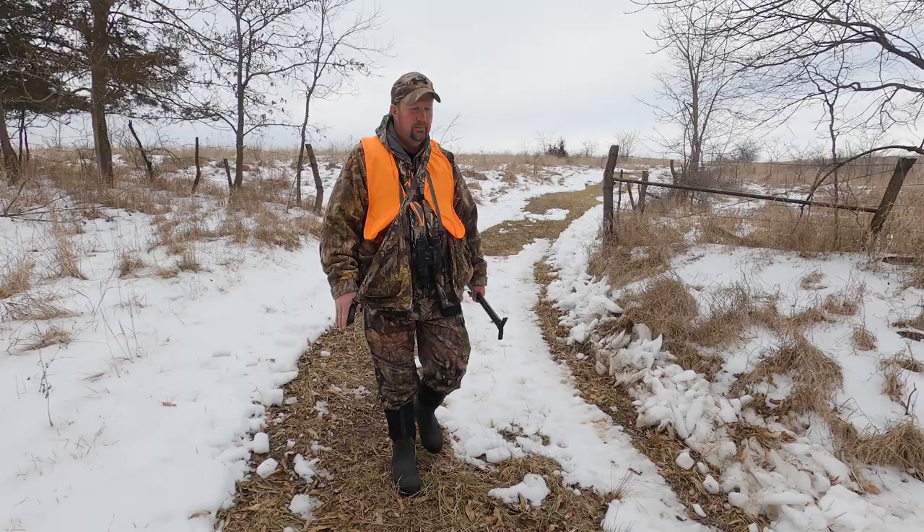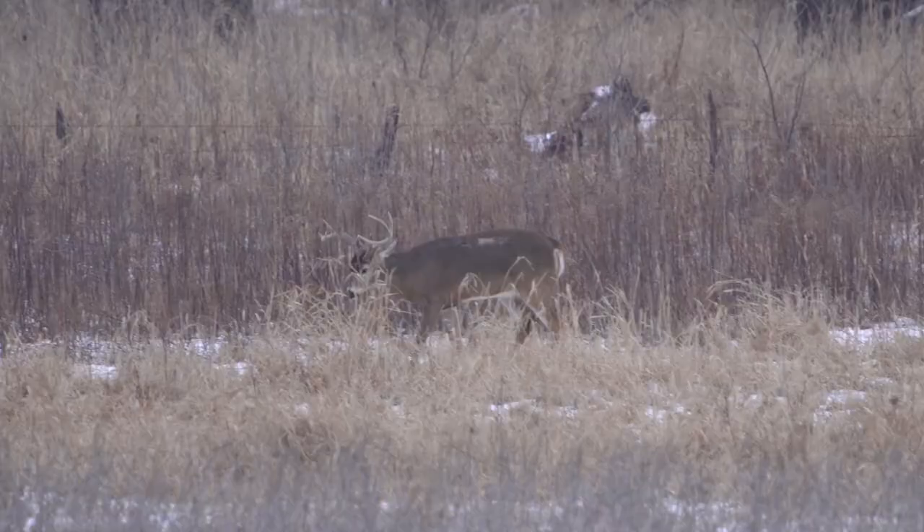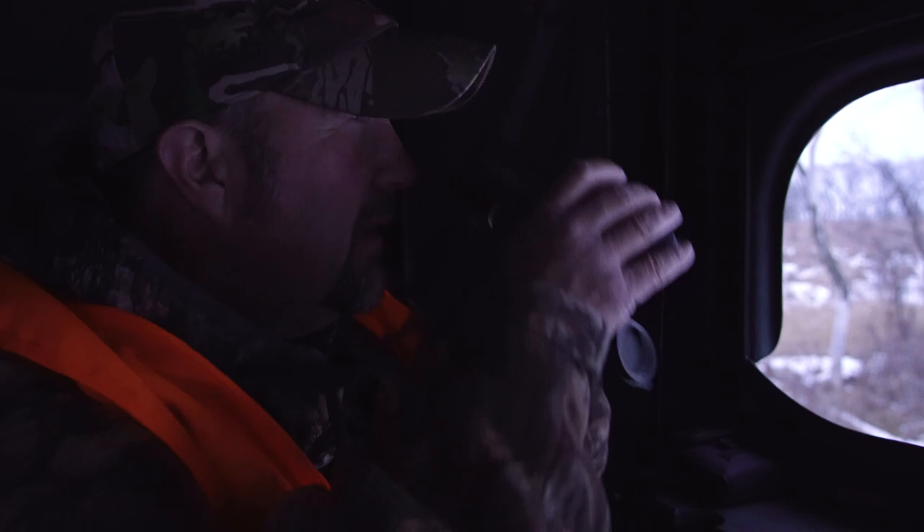So this year we got a brand new pro staffer. His name is Roger Sapper. He's an Iowa resident, he's got some fantastic ground, and he's a stone-cold big buck killer.